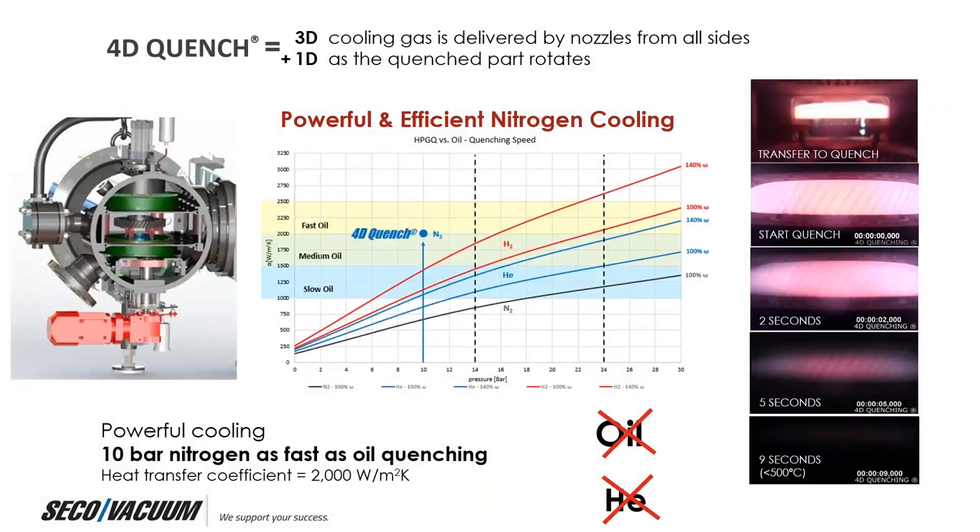So how do we get there? 4D quench is made up of two combined approaches. First is 3D, where cooling gas is delivered by a nozzle manifold from all sides around a gear. And the second dimension is rotation — the part rotates. So you're quenching from all sides in three dimensions while rotating the part at the same time, giving you the fourth dimension. That's quenching in the fourth dimension.